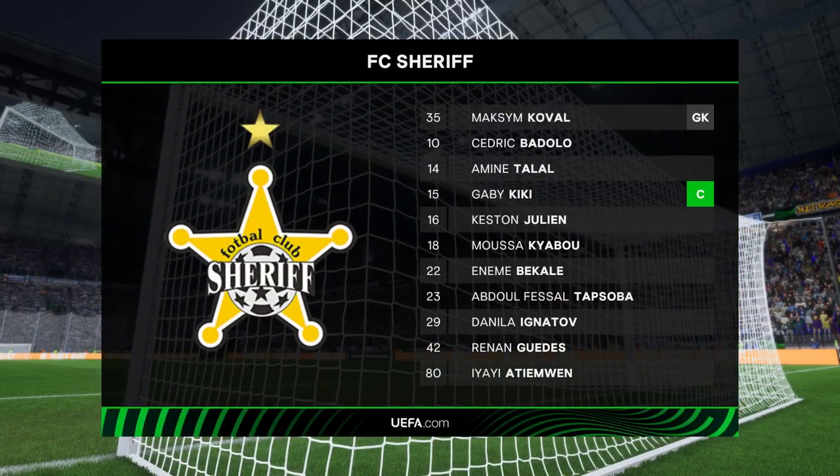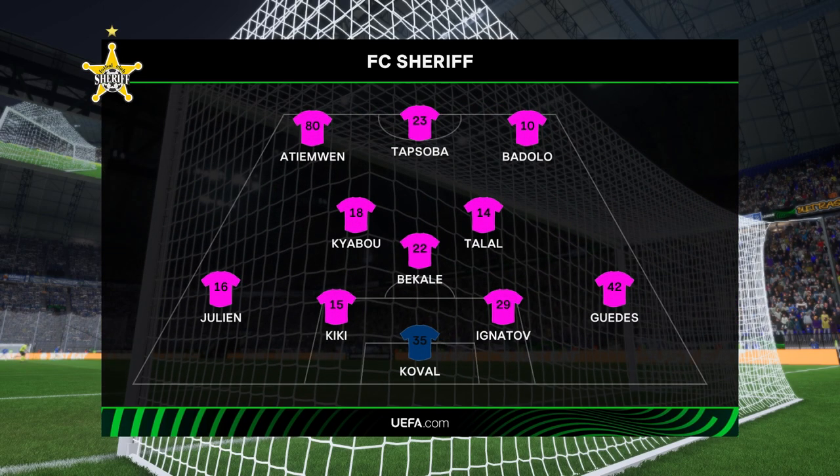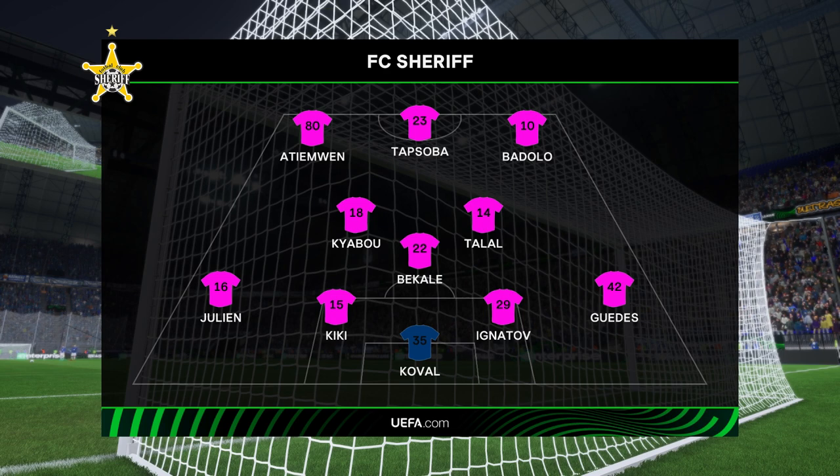This is the line-up for the visitors today. It's a 4-3-3 formation with a centre-forward and two wingers, so it's important that the midfield players give support to the striker whenever the ball goes wide. They can't allow him to be isolated.